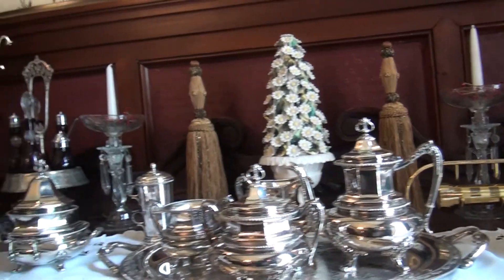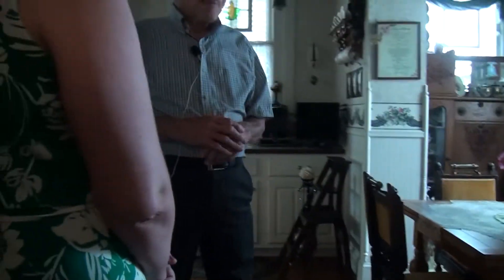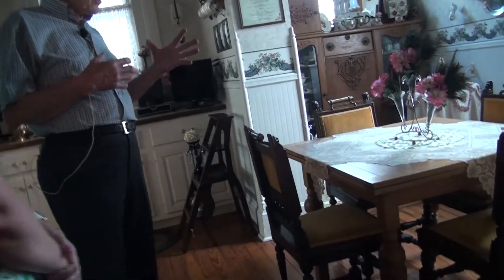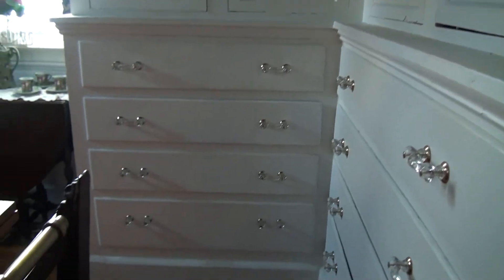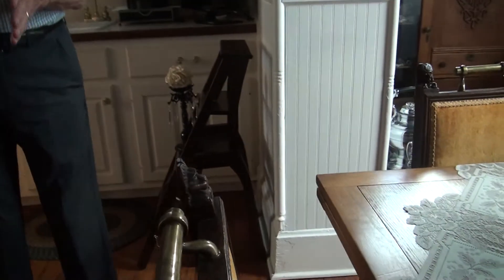From here we go into the butler's pantry. The butler worked with the cook — he was in charge of pots and pans. His room was basically upstairs; there are two rooms up there for the servants. These are original — all the drawers and doors. Notice coming in here the floors are pine, because most of the time only the butler and cook were in here, so there was no use using expensive wood where the cooking was done.